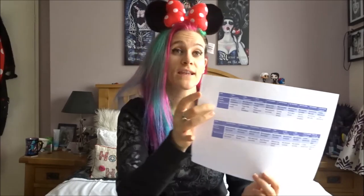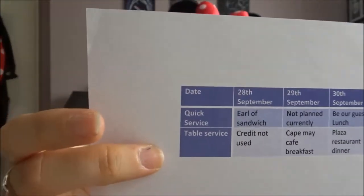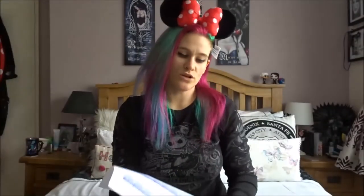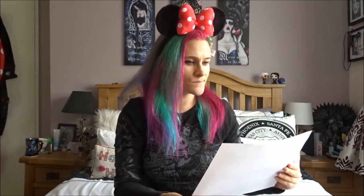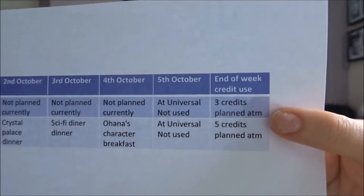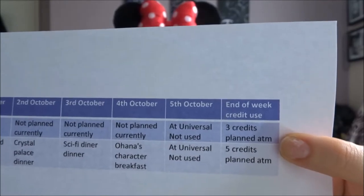So I'll do the quick service, but obviously the table service — I will put in where we're going. It's very rare that we don't plan a table service because we need to. I also put things in here like 'at Universal — not used,' so that I know that credit will be used on a different day, because at Universal we're not going to use them — it's not Disney. Then I have an 'end of the week credit usage' column, which tells me how many credits we have left, if any.